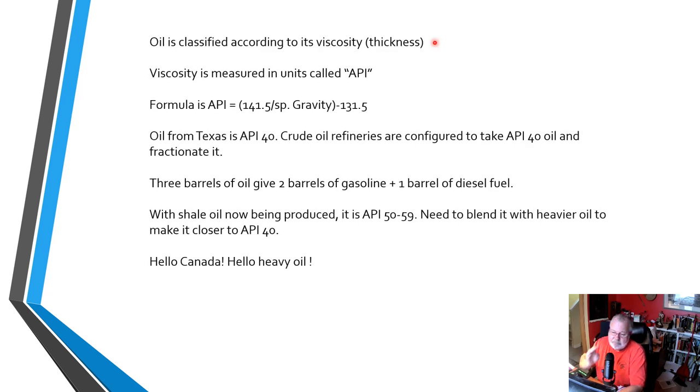Oil is classified according to its viscosity, its thickness, its gooeyness, and it's measured in units called API — the American Petroleum Institute, who came up with this way of measuring and expressing viscosity. The actual formula for API is 141.5 divided by the specific gravity or density of the crude. Once you've got that figure calculated, you subtract from it 131.5. What's left — the number that pops out of that equation — is the API number.